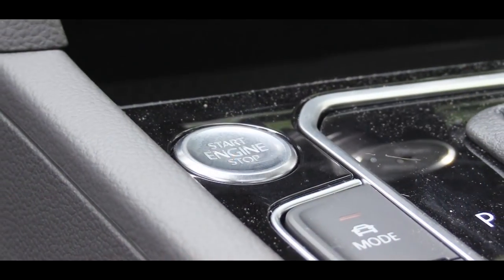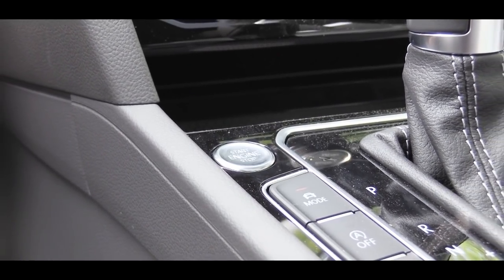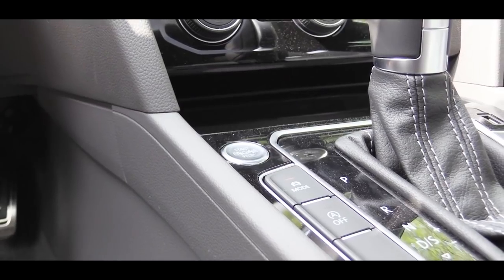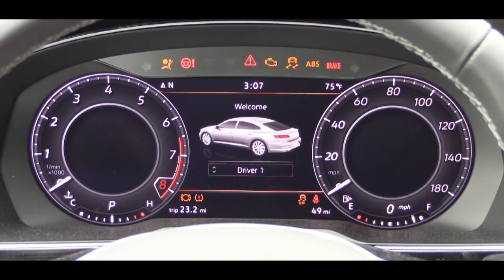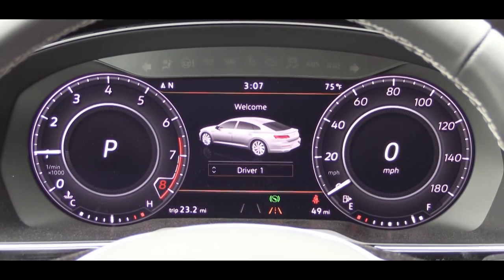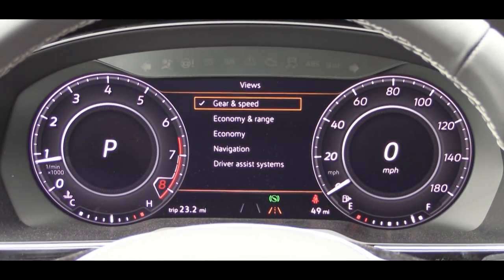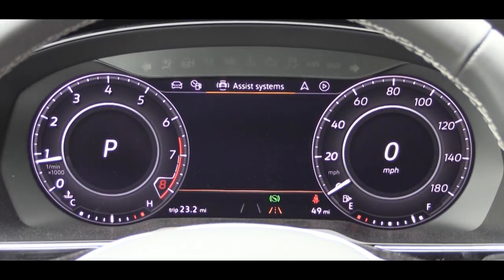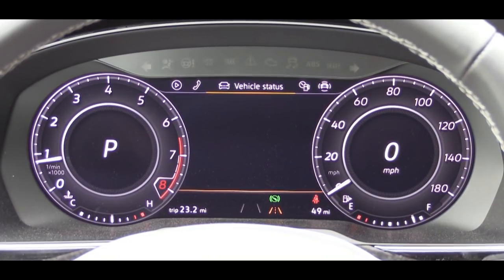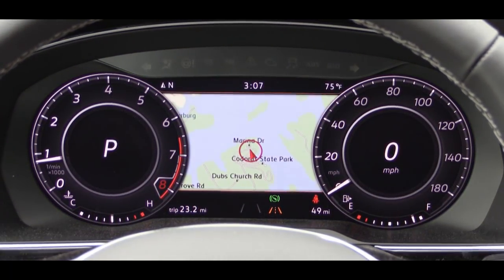Keyless access with push-button start comes standard on all trim levels. I'll simply put my foot on the brake and press the engine start button, located just to the left of the shifter. Once started, the Volkswagen Digital Cockpit — which comes with SEL trim and up — is strikingly similar to Audi's Virtual Cockpit. You can display navigation front and center, resize the gauges, or check radio settings, Bluetooth information, and various driving statistics.